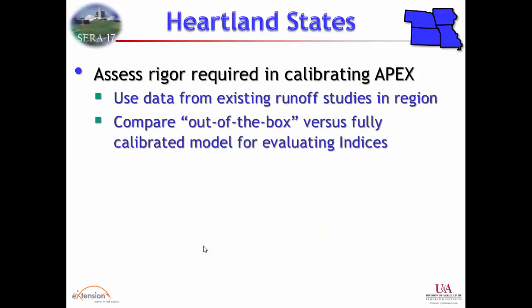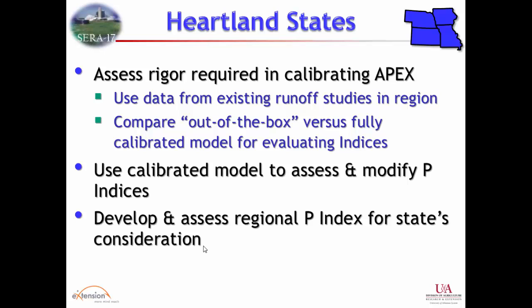John Laurie was working with the Heartland group, where those four states have more physiographic commonality. People can now access APEX and other models online, and if you can download a model you might feel like an expert modeler — but many of those uses will be uncalibrated. One goal was to assess: if you use an uncalibrated APEX versus a calibrated one, how do they compare? It takes a lot of time and expert effort to calibrate these models. That's an important outcome — understanding the reliability and uncertainty of using uncalibrated models to supplement field water quality data when comparing against index risk ratings.